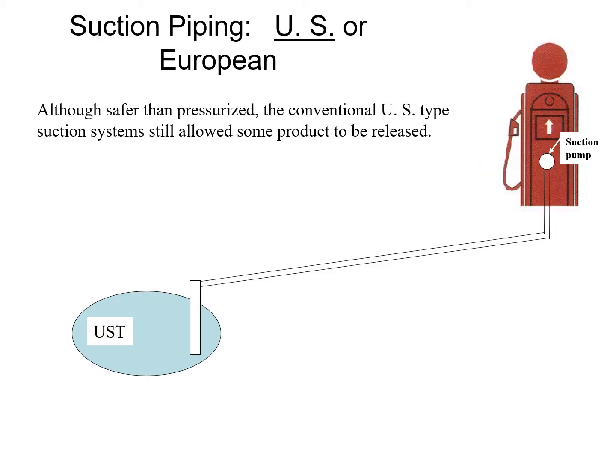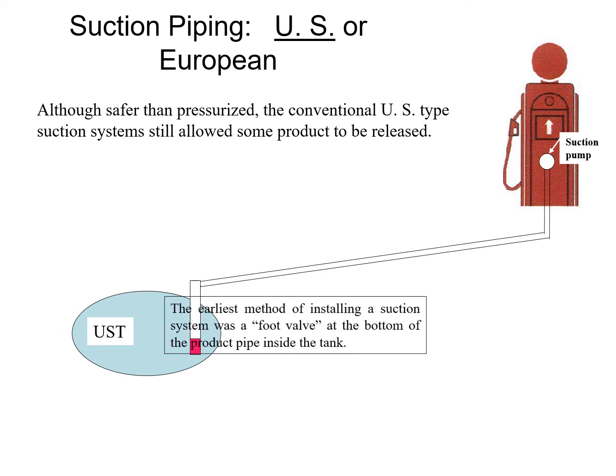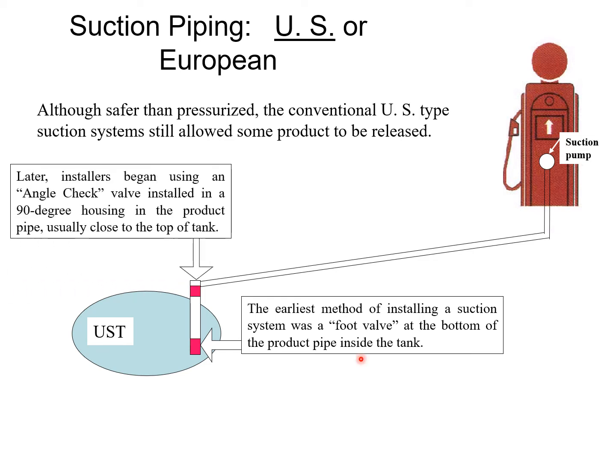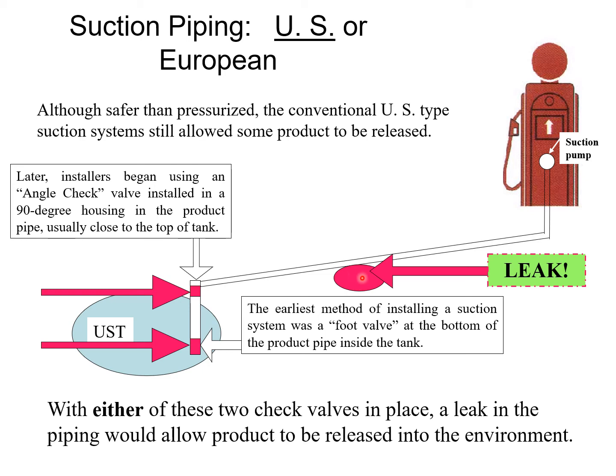There are two kinds of suction systems. One is called the US system. Even though it's safer than the pressurized system, it has check valves that keep the whole piping run pressurized, ensuring fuel is always available. However, if you had a leak, the product would drain to wherever that hole was. Every time the pump started up, it would fill back up with liquid and then drain back to the leak again — so you could have quite a bit of product released to the environment.